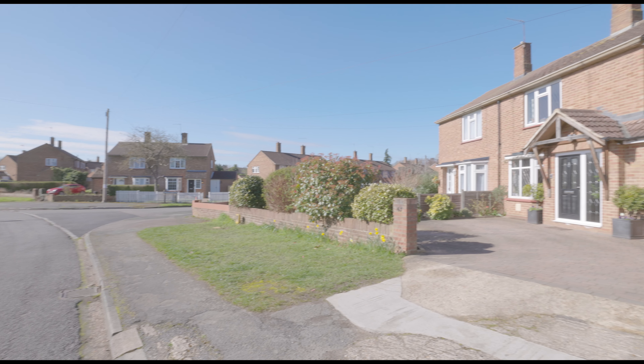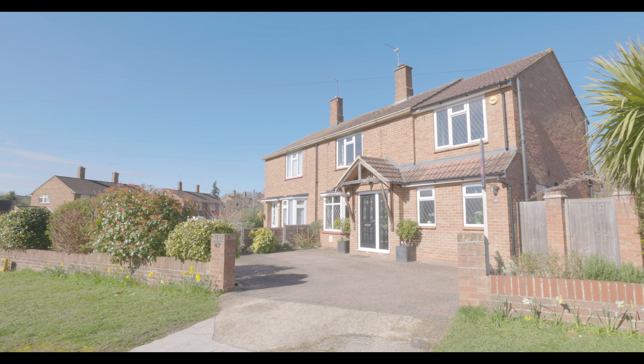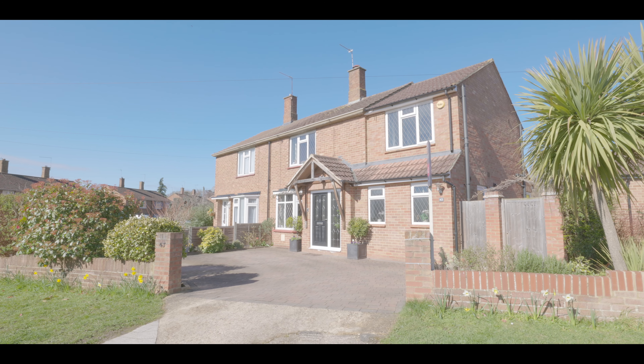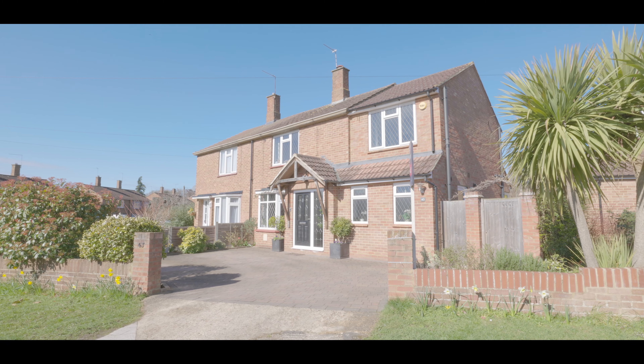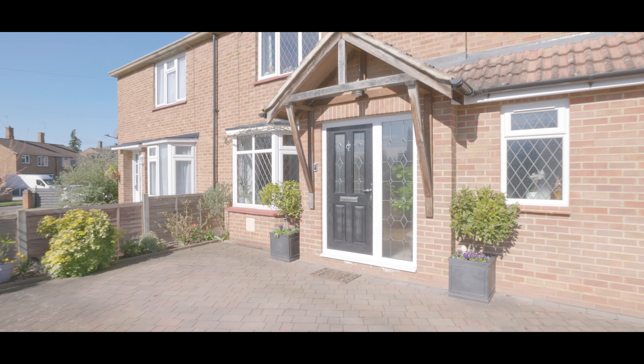Welcome to Green Tiles Lane in Denham and this beautifully presented three-bedroom semi-detached property, featuring an abundance of driveway parking and situated in a quiet road less than half a mile from Denham train station, with excellent access to local schools, amenities, and additional travel links.